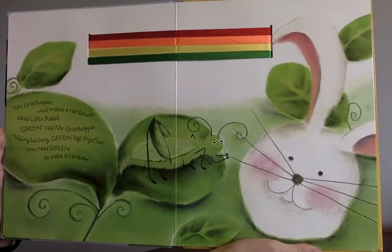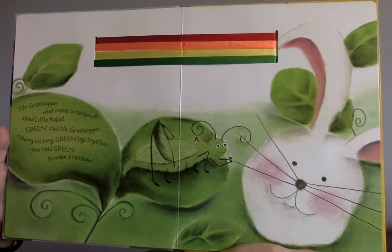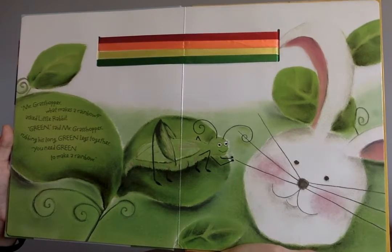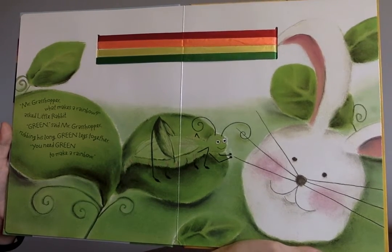"Mr. Grasshopper, what makes a rainbow?" asked Little Rabbit. "Green," said Mr. Grasshopper, rubbing his long green legs together. "You need green to make a rainbow."